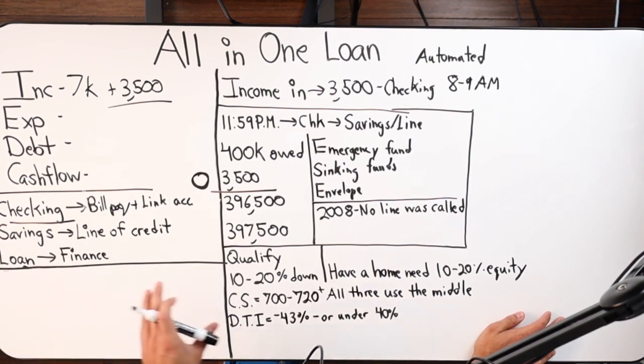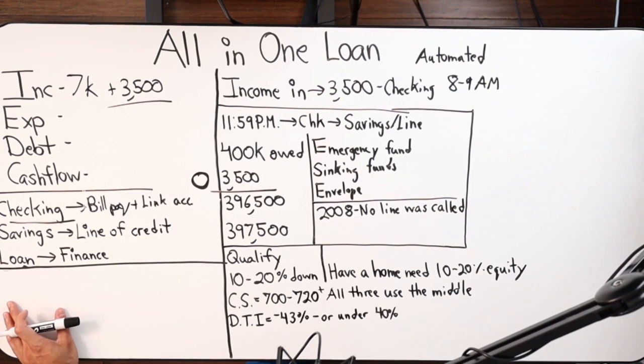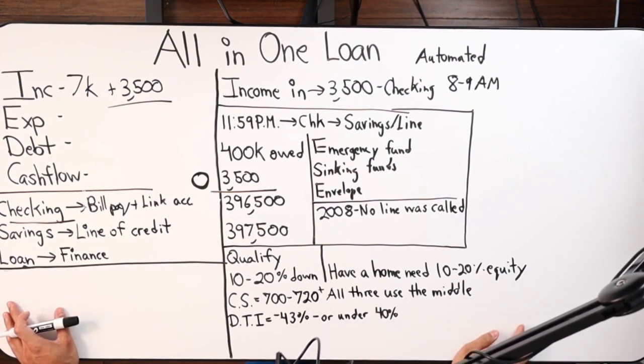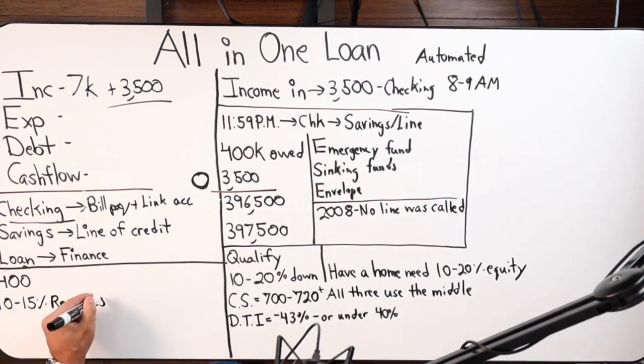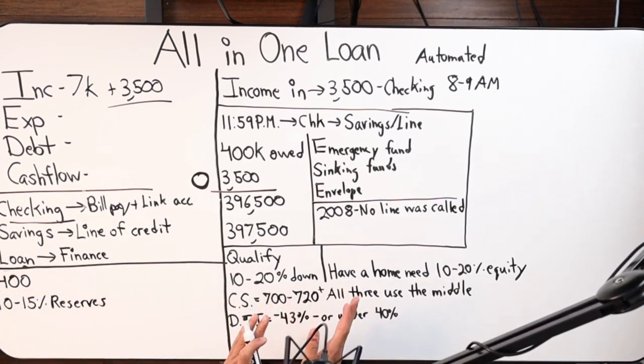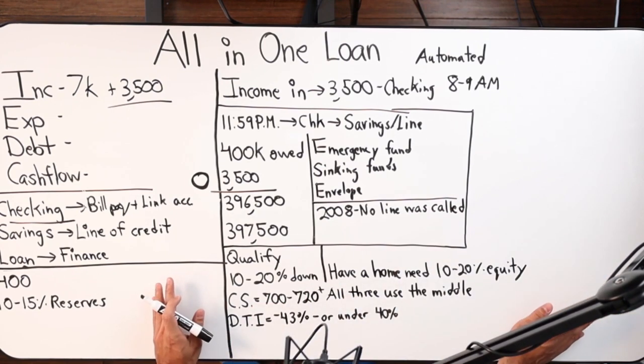You need between 10 and 15% of your total line of credit in reserves. So if you owe $100,000 and have a $500,000 house, you get a line of credit up to 80% — or $400,000 — and we'd require $40,000 to $60,000 in reserves outside of the transaction. And reserves cannot be a HELOC — a lot of people think they can use the same product, but there are hurdles associated with that.